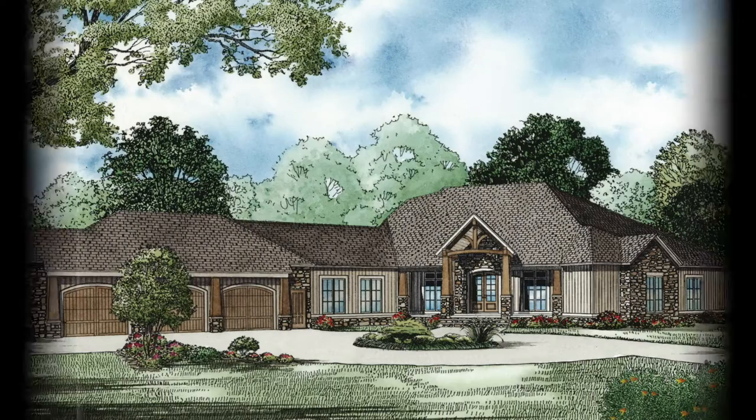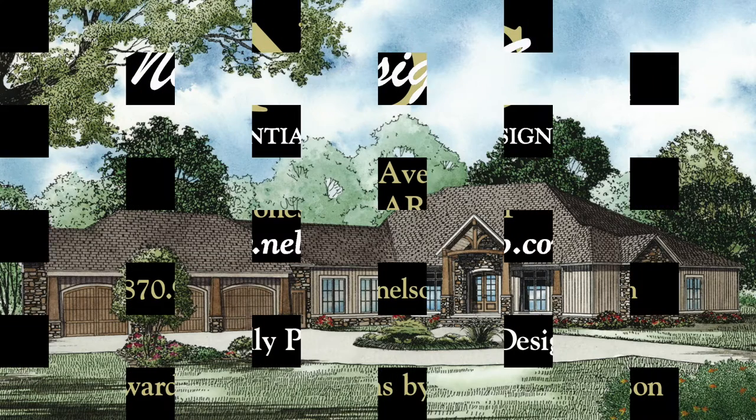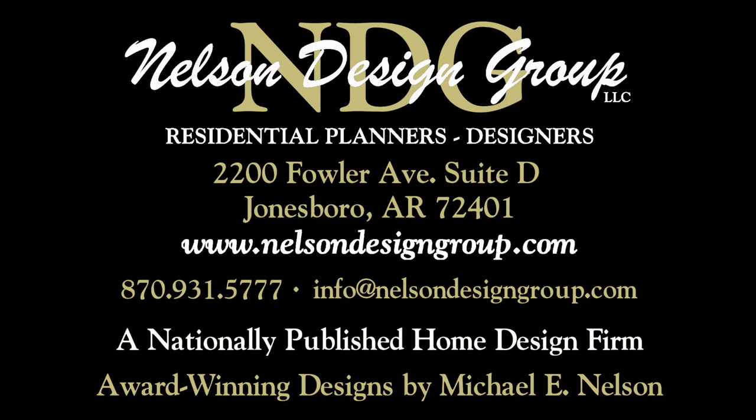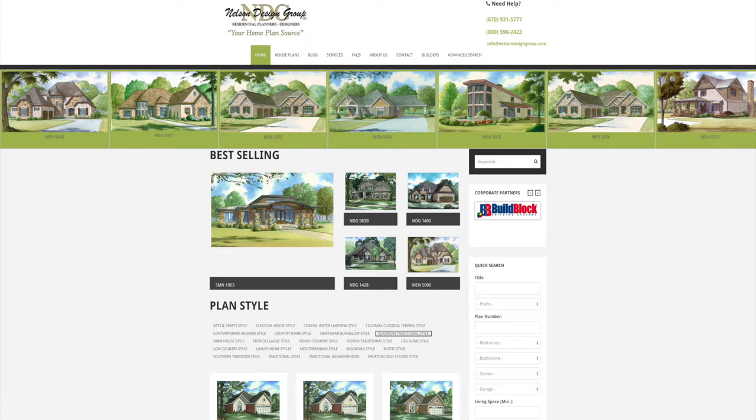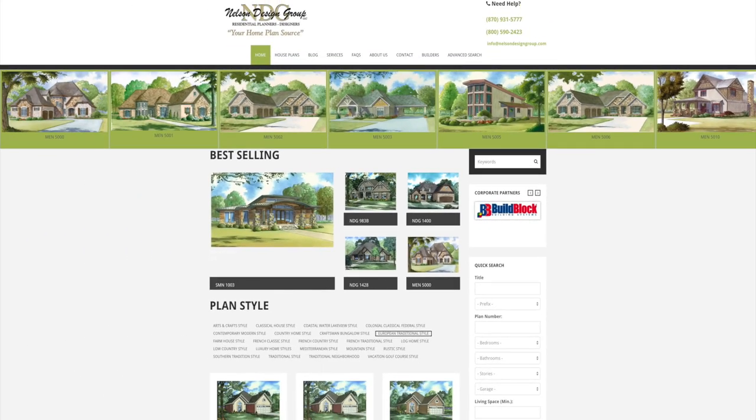Keep in mind, Nelson Design Group will be happy to discuss making changes to any of our NDG plans. At NDG, our goal is to provide our customers with a home plan that suits their needs. Call 870-931-5777 and we will help you find your perfect home plan. Visit our website at www.nelsondesigngroup.com and please visit our corporate partner links on our homepage for related products to these plans.